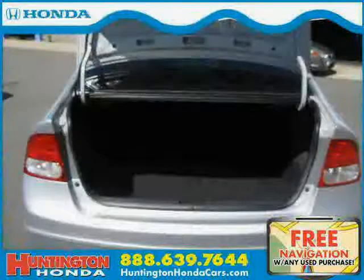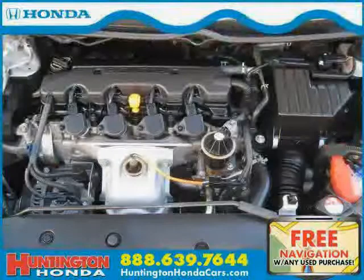Driven with care for 20,178 miles, this Civic Sedan is an easy choice for you.